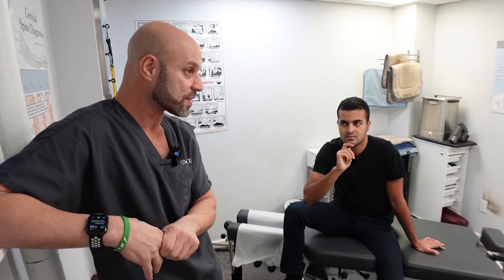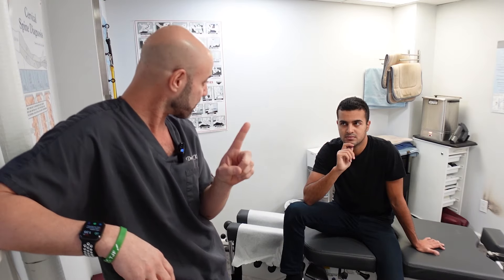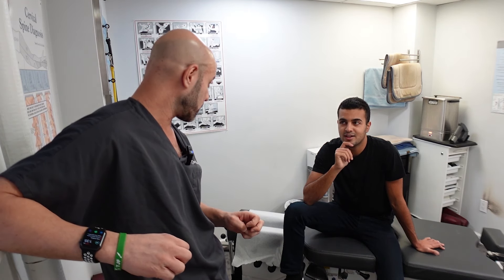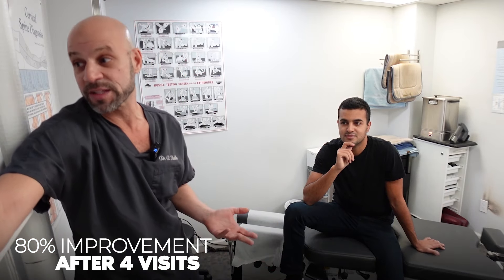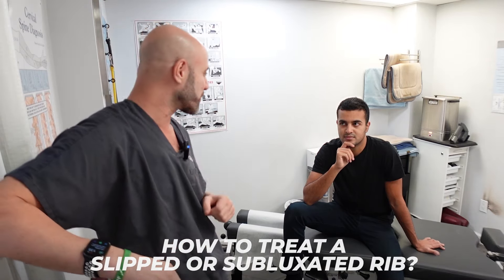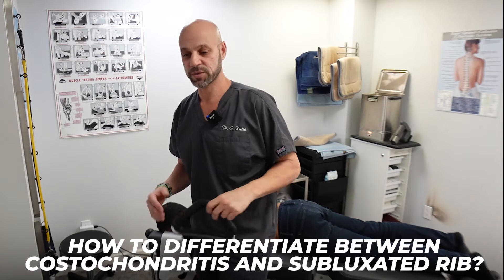For this patient it was musculoskeletal — he had a rib misalignment. We adjusted it once or twice and so far it's held. He now has only 20% of the pain he had before, so that's 80% improvement after only five visits. Now I'm going to show how I check the serratus and how we treat a subluxated rib. A slipped rib is a little different — it's chronic — but that's a whole other topic. This will help you differentiate between costochondritis and rib subluxation.